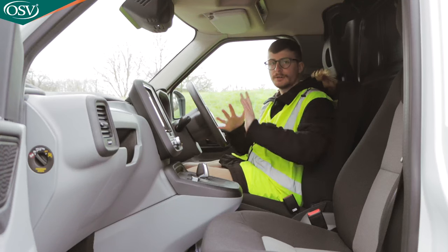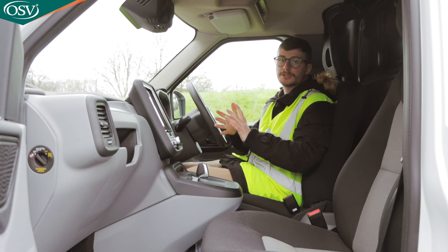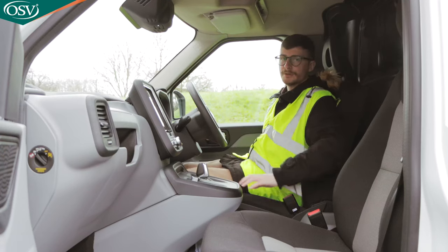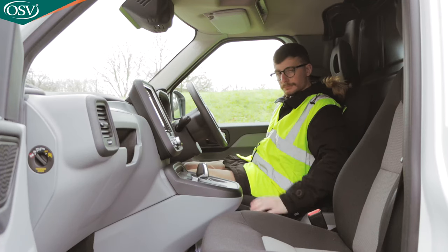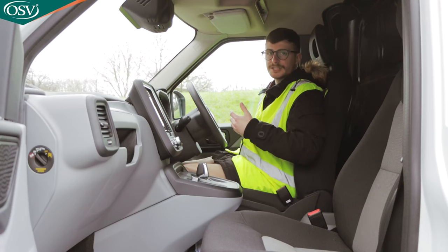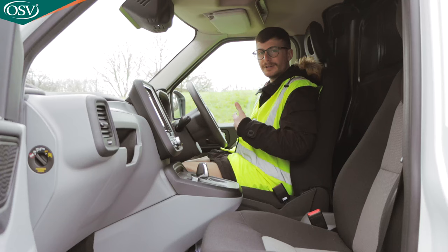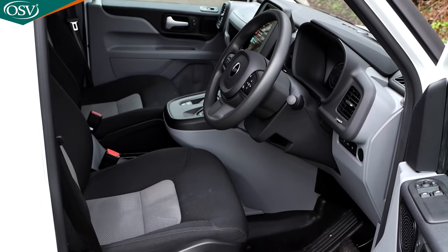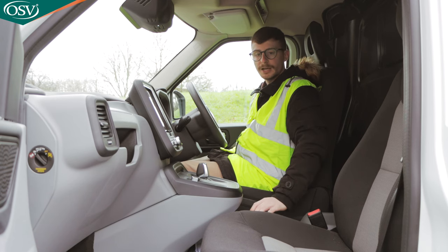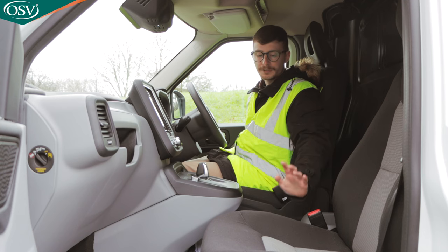The driver and passenger seats get lumbar support as standard. With the top-spec Ultima trim you get fully adjustable seats with multi-directional lumbar support — that's what we have here as an optional extra — and it's really good. It allows you to find that perfect driving position, going very high for a commanding view of the road. The lumbar support really digs into your back but is very comfortable. The upholstery is nothing to shout about — pretty simple — but the material is durable, nice and spongy, hard to rip, and easy to clean.